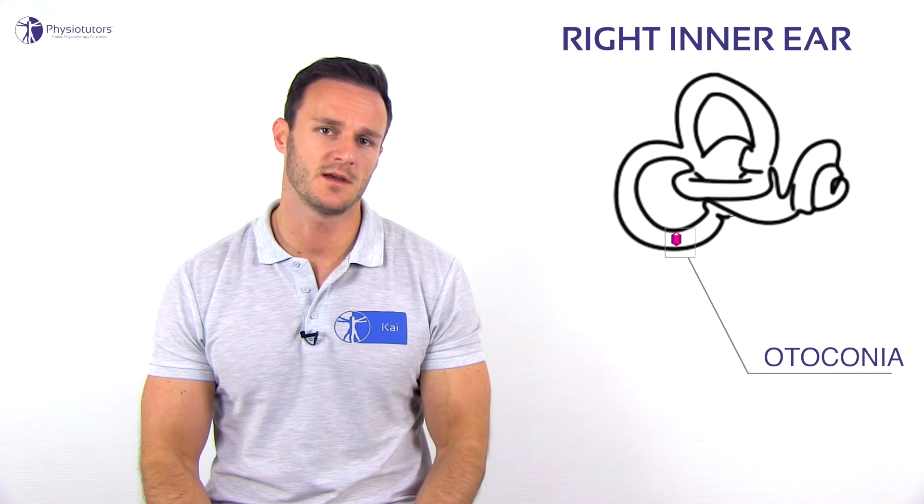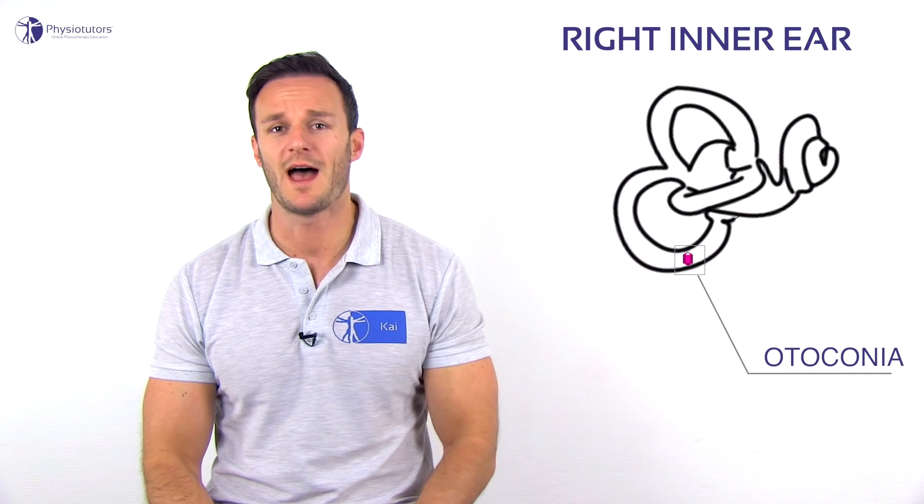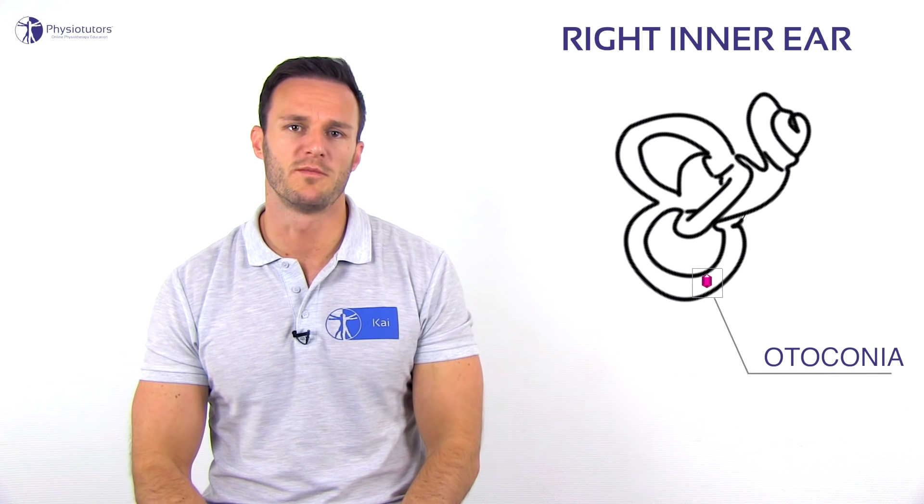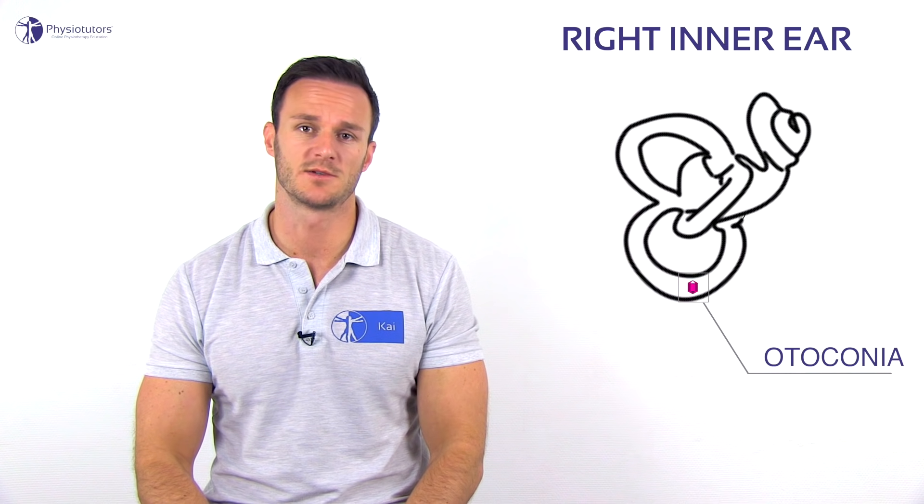BPPV can be caused by debris in the semicircular canal of the ear, which continues to move after the head has stopped moving. This causes ongoing movement that conflicts with other sensory information.